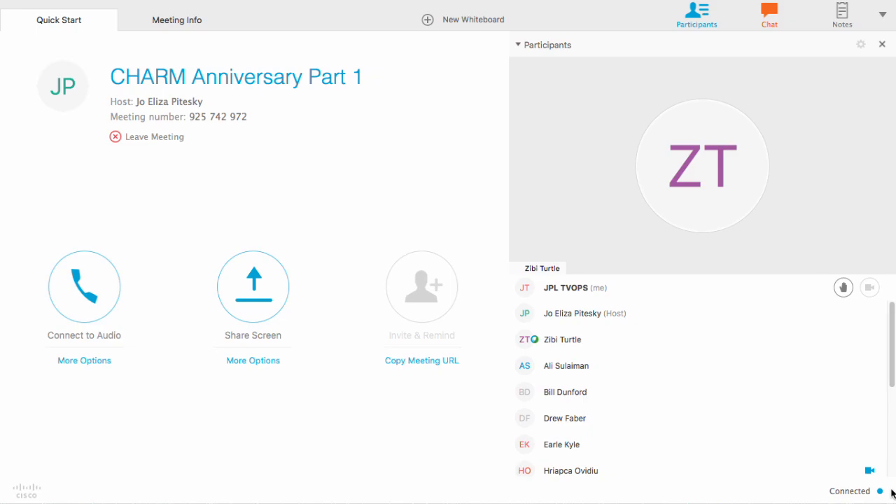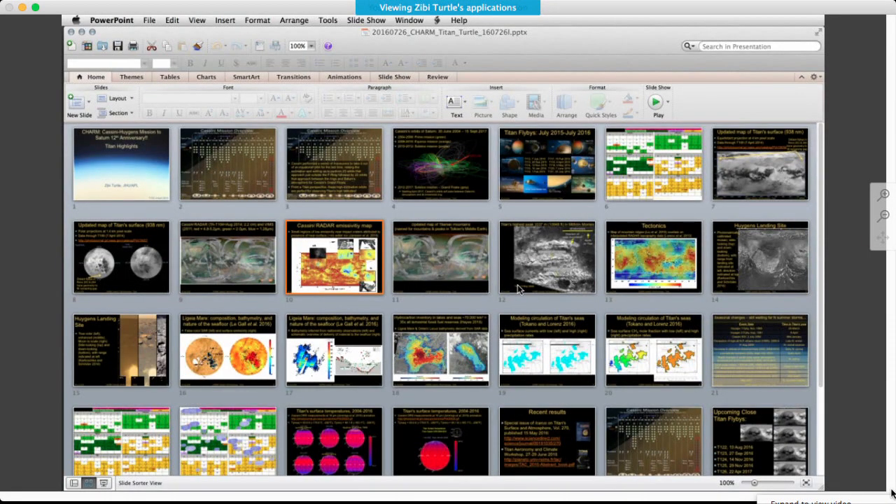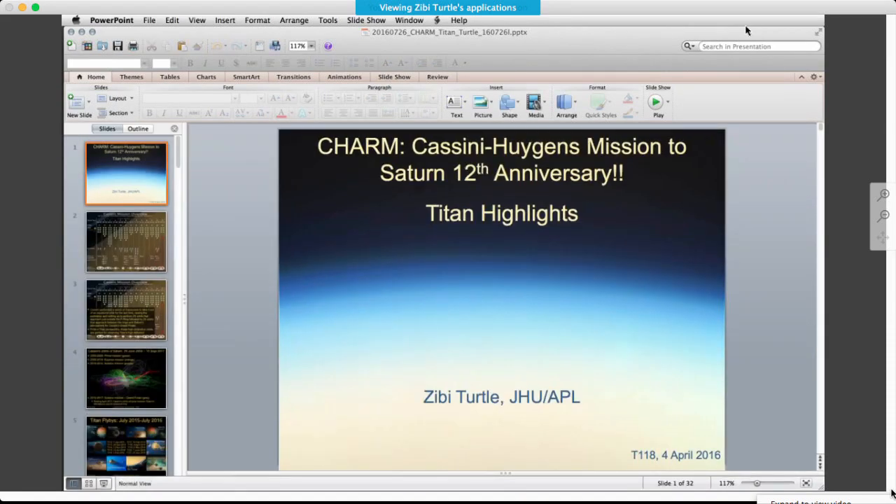Dr. Zibby Turtle is a Cassini Imaging Science System Team Associate and a Cassini Radar Team Associate. She's based at the Johns Hopkins University Applied Physics Laboratory. She received her Ph.D. in Planetary Science from the University of Arizona in 1998. Zibby has been involved with other interplanetary imaging systems — she was a team associate with the Galileo Solid State Imaging Instrument studying Jupiter's moons, and is a co-investigator for the Lunar Reconnaissance Orbiter Camera.